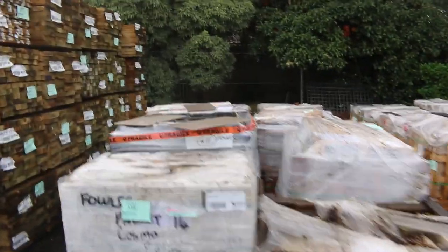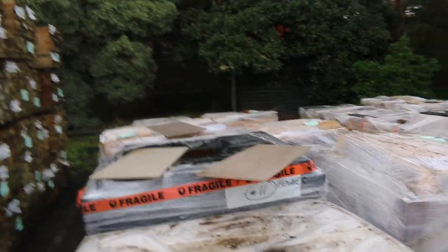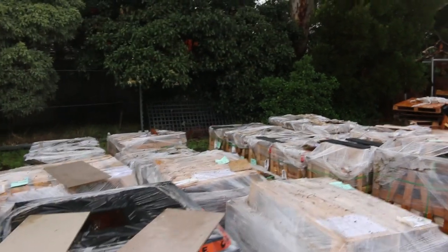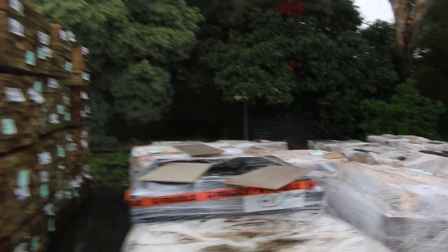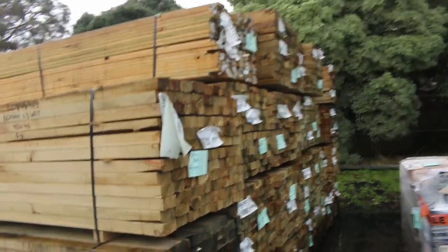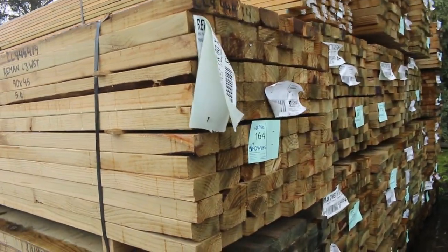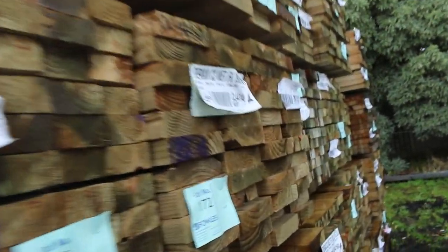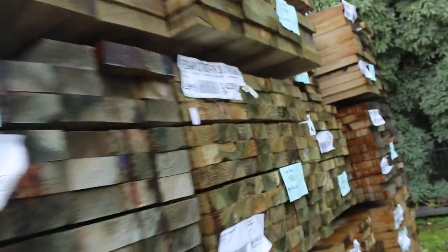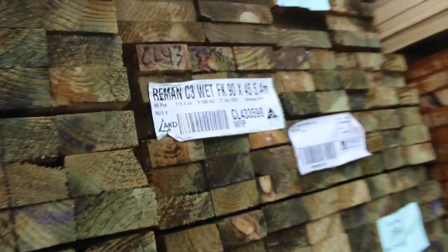Over here we've got pallets of pavers, pallets of tiles and quite a bit of stackstone there as well. Lots of stock in there. Some long length treated pine in this row here. Got some 190x45, some 90 by 45 there as well. There's even a pack of treated pine decking up the top there - Lot 167. So lots of long length treated pine packs in tomorrow.